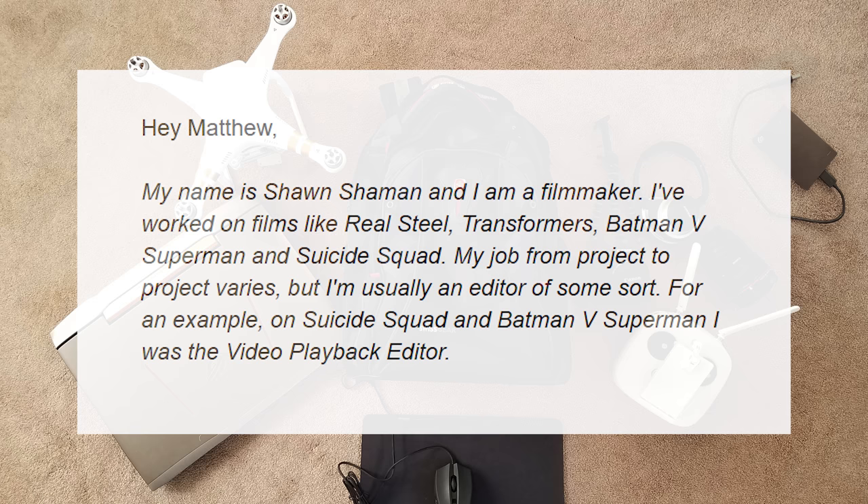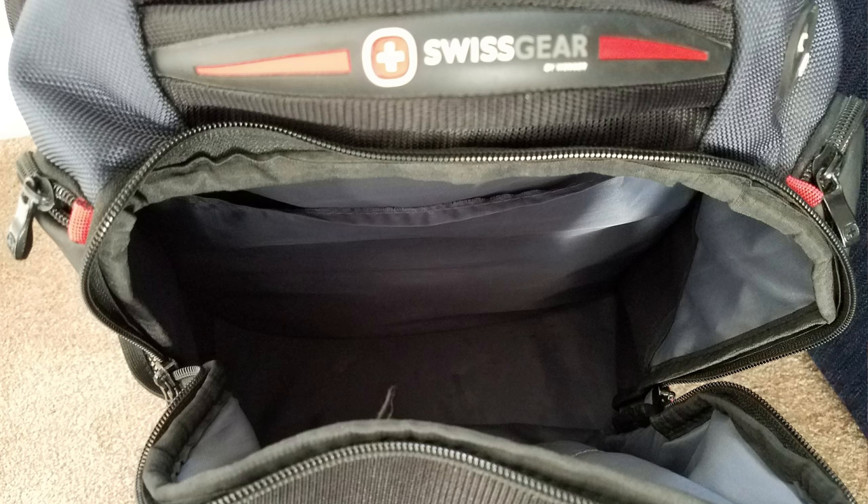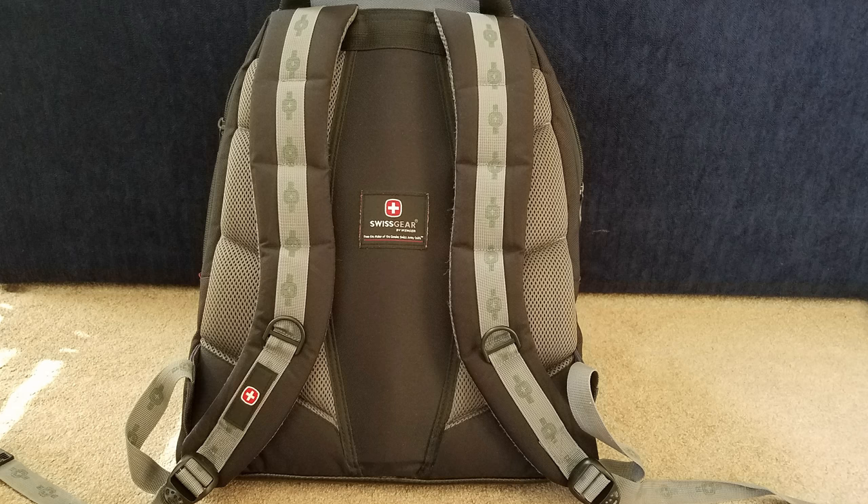Sean's bag of choice is the Swissgear Synergy backpack. It supports laptops up to 15 inches, has comfortable back straps, a padded computer pocket, and a place to put your smartphone. This backpack retails for around $80 US.